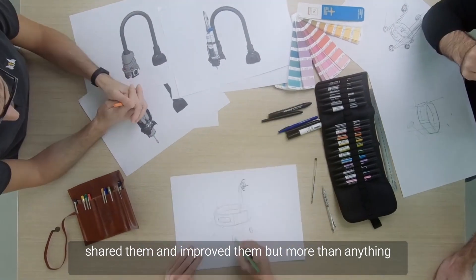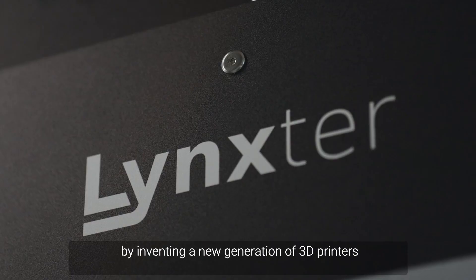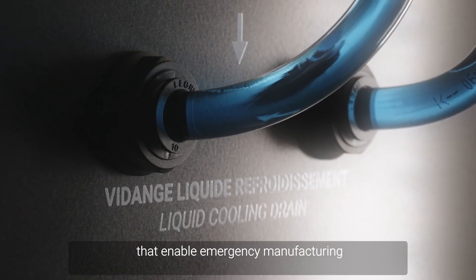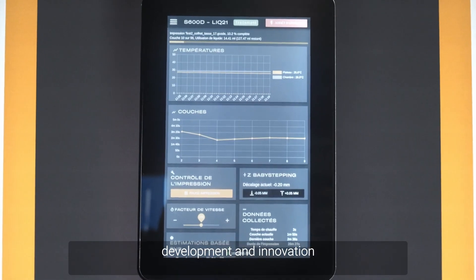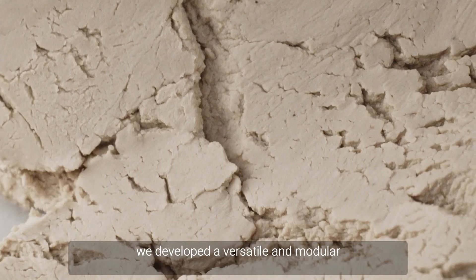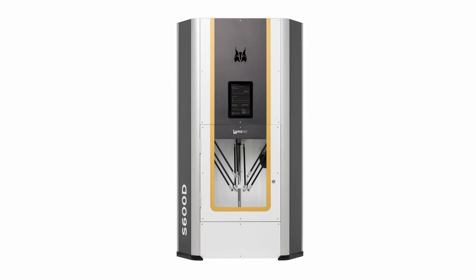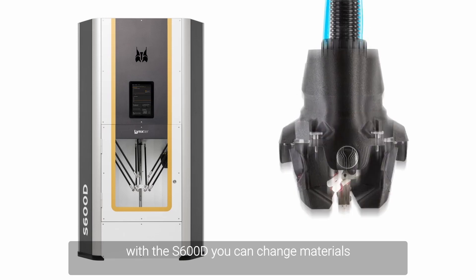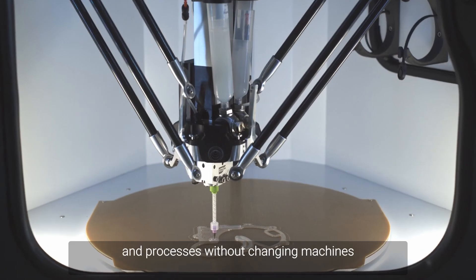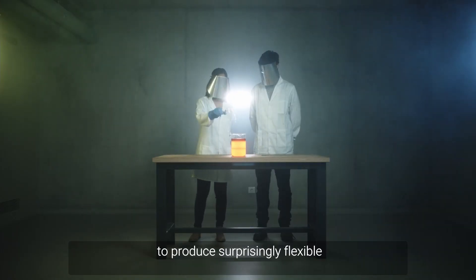But here at Linkster, we thought we could go even further. We developed new ideas, worked on them, shared them and improved them. More than anything, we pushed the limits of 3D printing by inventing a new generation of 3D printers that enable emergency manufacturing, development, and innovation. We developed a versatile and modular multi-material and multi-process machine. With the S600D, you can change materials and processes without changing machines.